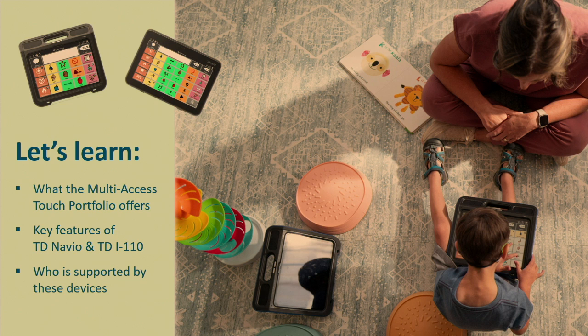All right, y'all, let's go ahead and get into it. We are going to be talking about our portfolio of multi-access touch devices — the portfolio, what's in it, the key features that make TD Navio and the TDI 110 such empowering solutions, and who can be supported by these devices.